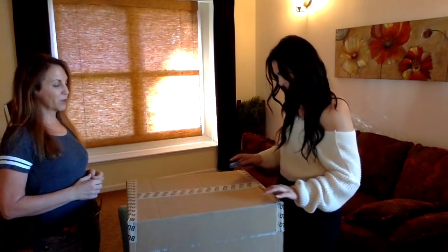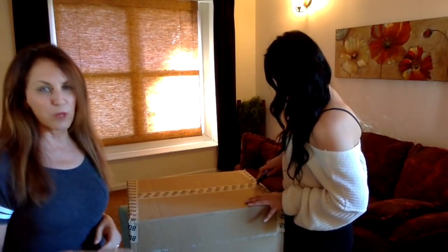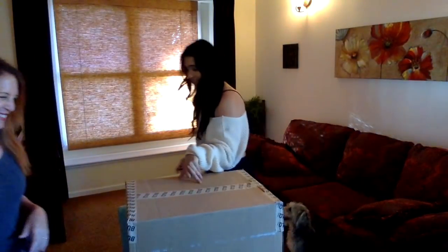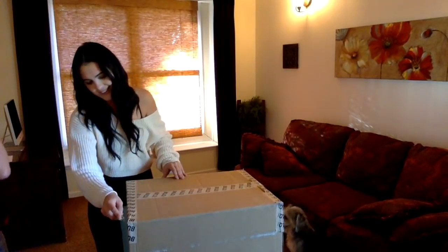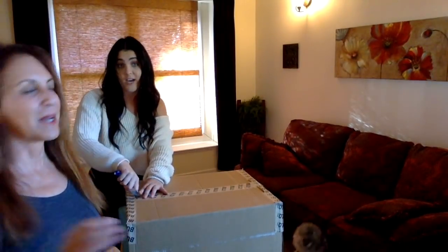I have the worst box cutter. If somebody in my family does not buy me a box cutter for Christmas... Now we're going to get you a box cutter for Christmas. Children of the year! We got her a laptop last year, so we're going to fall off with a box cutter this time.